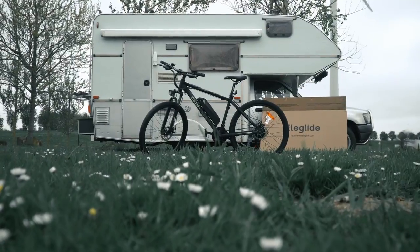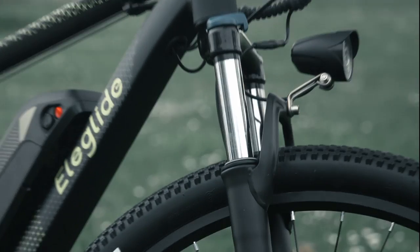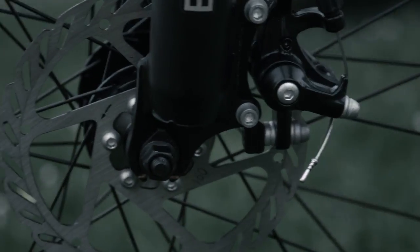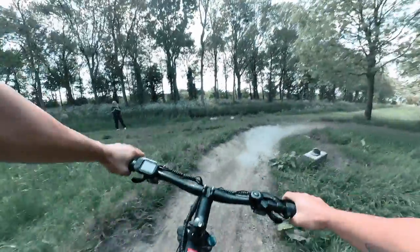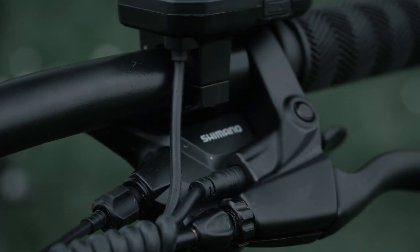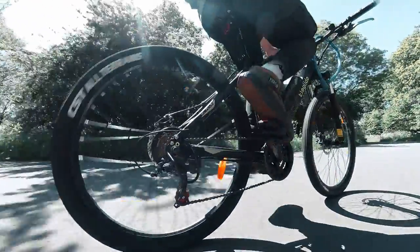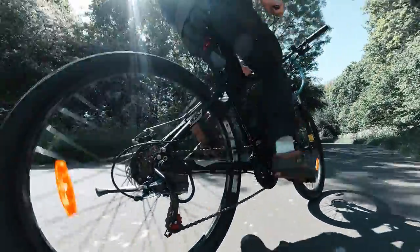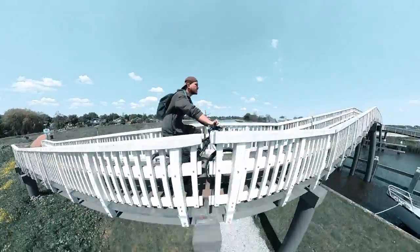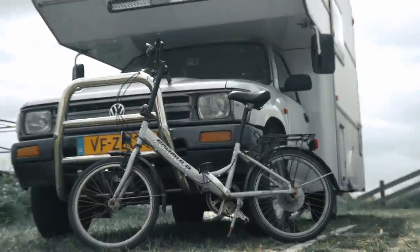Meet Glidey. Glidey has got a robust and sleek design weighing about 22 kilograms. The hydraulic suspension fork, dual disc brakes, and grippy tires ensure optimal control and stability during off-road rides. Glidey has got 21 Shimano gears — seven in the back and three in the front — combined with a 250-watt brushless motor to conquer steep inclines, challenging terrains, and rough trails with ease. Something that Bikey could only ever have dreamed of.